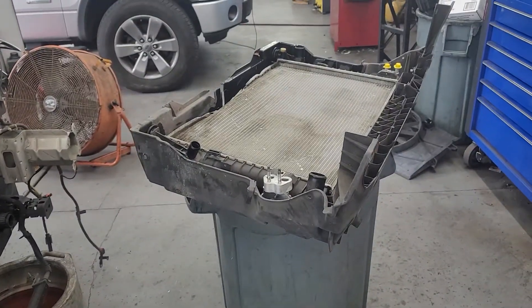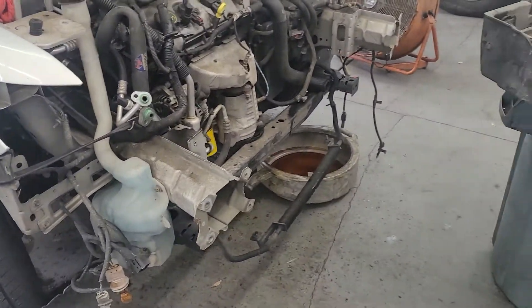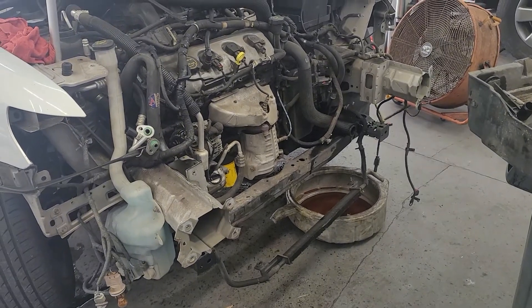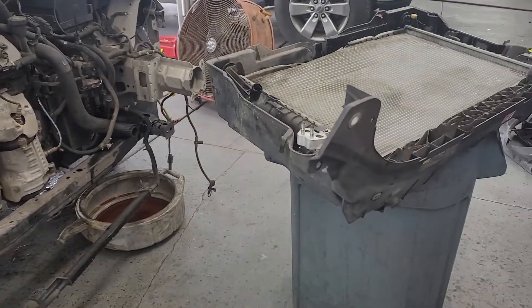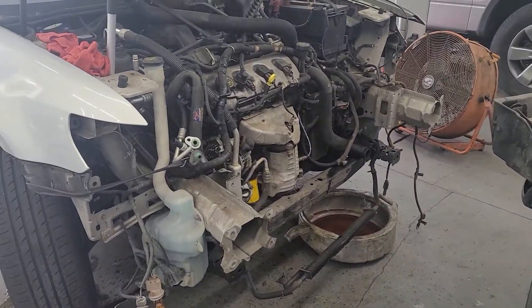Soon this car will be good as new. The radiator and condenser will be put in the car — it'll be able to keep the engine cool and keep the passengers cool. So if you have damage to your radiator, your condenser, or your radiator support, by all means please bring it to Pals.